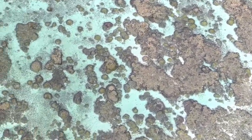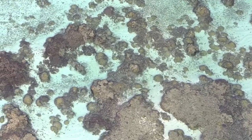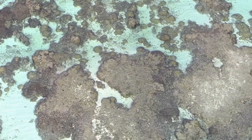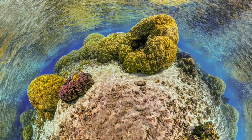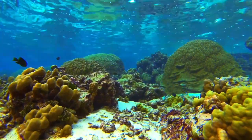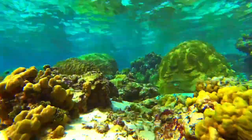The ocean is at once a super-alien place, but it's also the most common environment that life exists on Earth. 99% of life lives in the sea. It's an environment that hums, flickers, and pops with life.